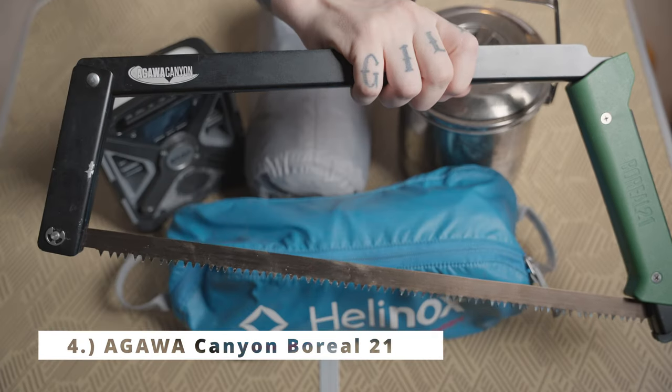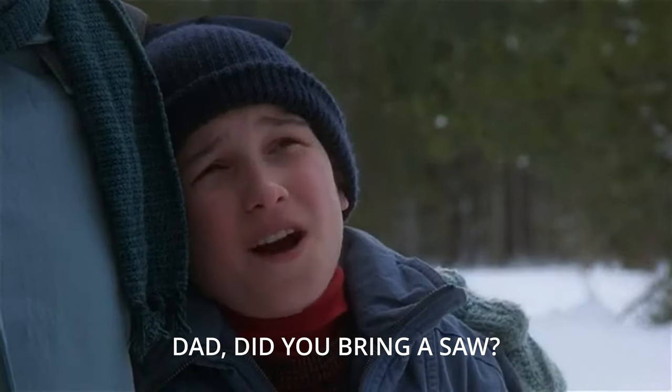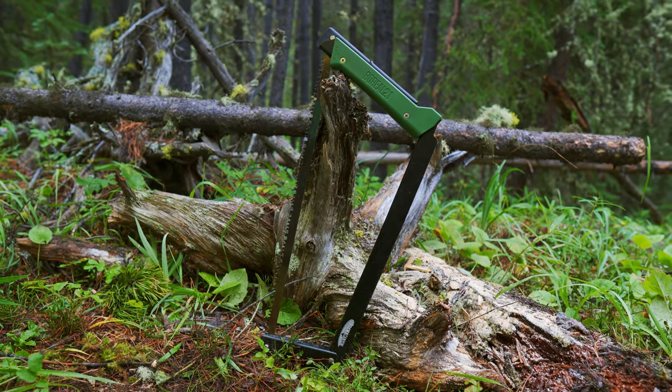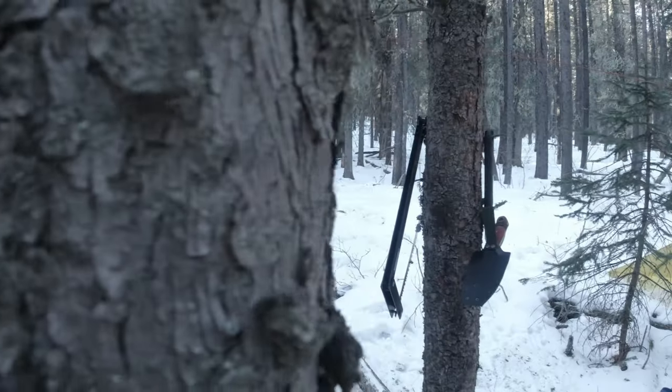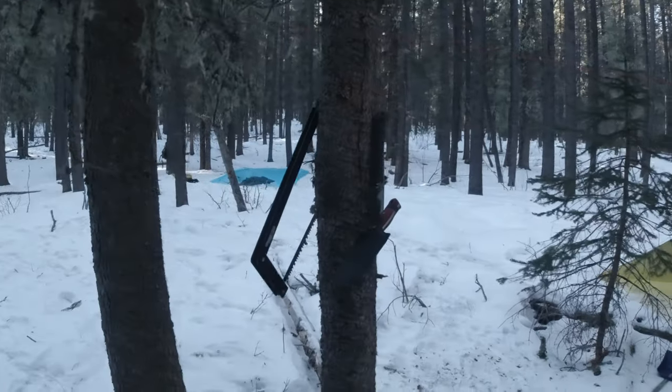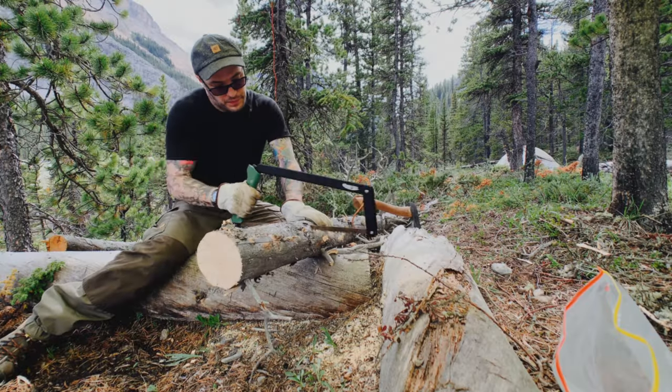Fourth on my list: the Egwa Canyon Bereal 21 Saw. This is a folding buck saw costing about $92 Canadian, $67 US. You can use all sorts of different blades — I have two different blades myself. I do have the Silky Gomboy, but I tend to bring this one because it's a little more ergonomical and actually a bit faster since you can put a little more into it.